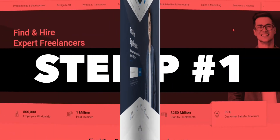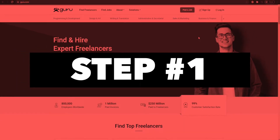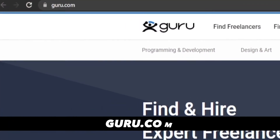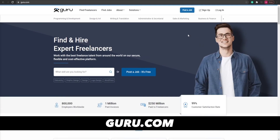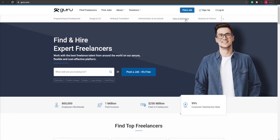Step number one. In step number one, I want you to come on to guru.com. Guru.com is going to be the website that we're going to be using to make ourselves a lot of money. Guru is essentially a freelancing website through which you can grab yourself freelance projects that you can work on in your spare time.